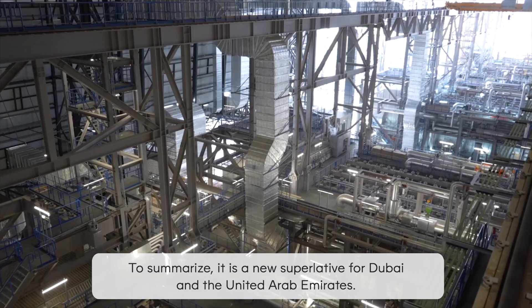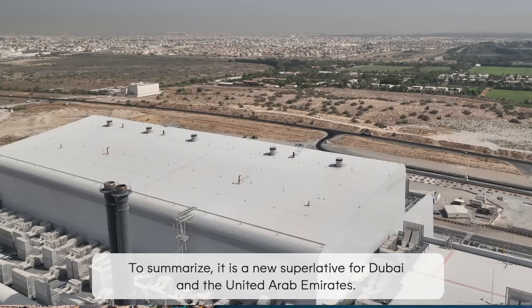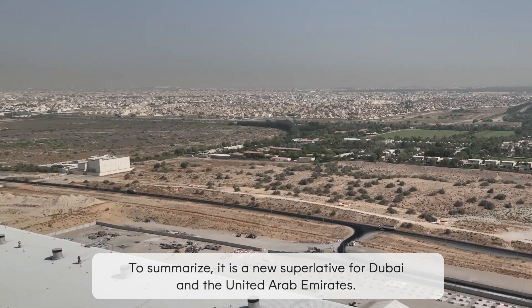To summarise, it is a new superlative for Dubai and the United Arab Emirates.